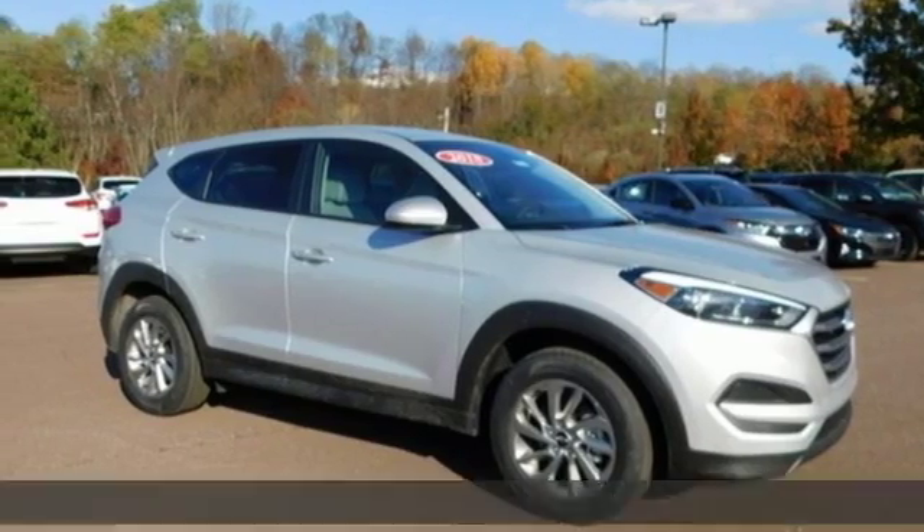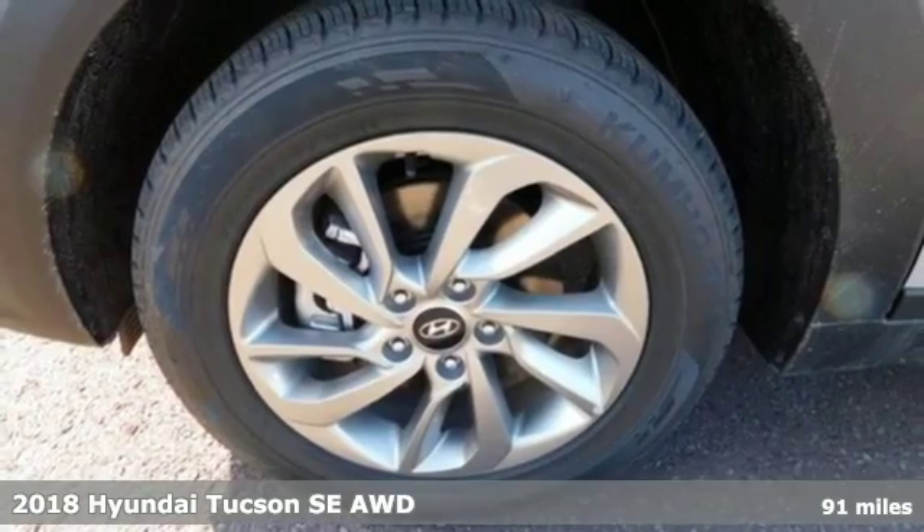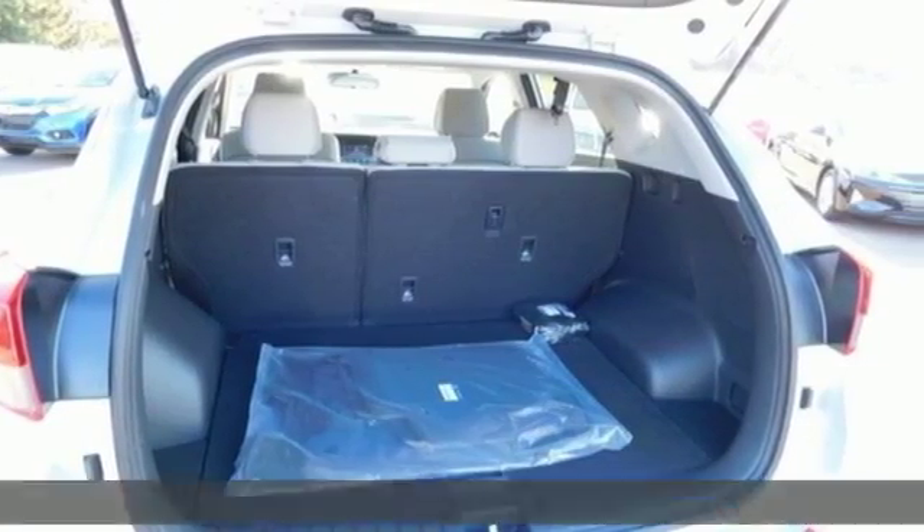Here's a new 2018 Hyundai Tucson. Hyundai's attention to detail means a better driving experience for you. It comes nicely equipped with features you'll love.